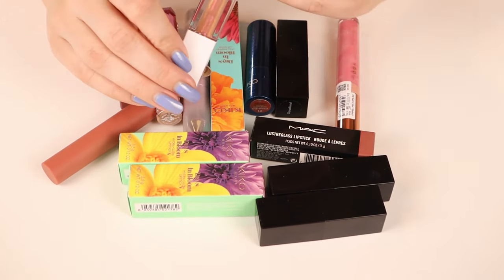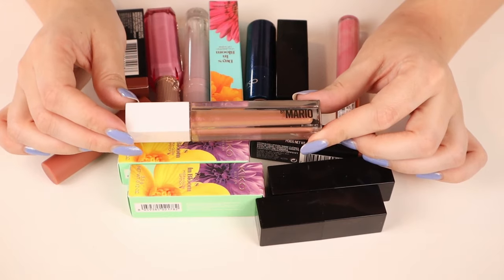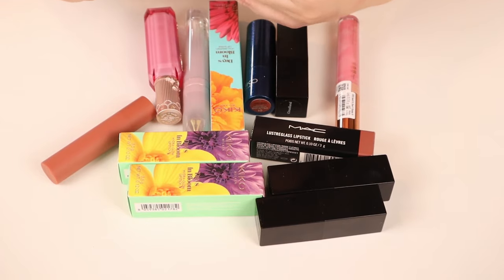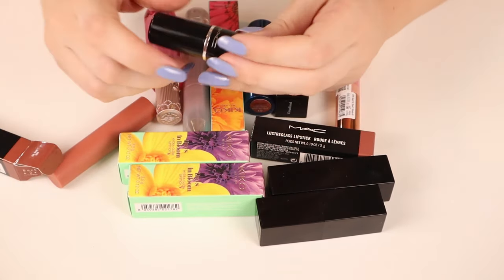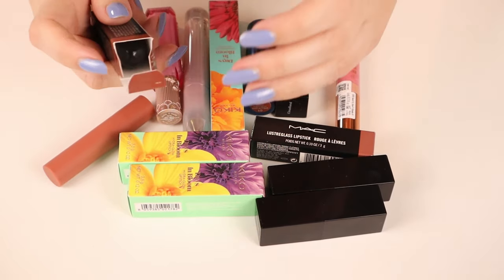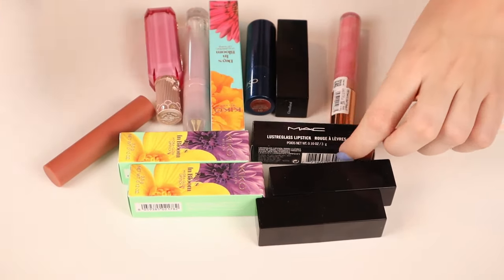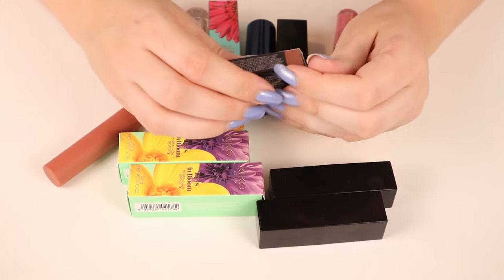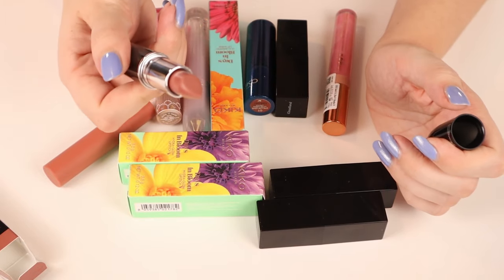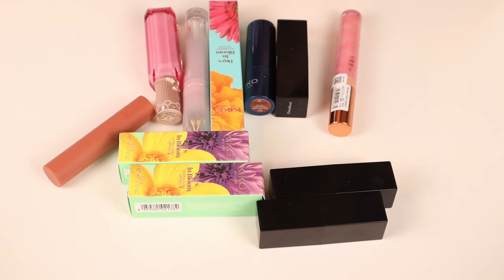Then we have the Makeup by Mario Gloss in Rose Nude — I really love this gloss, it's so 3D and nice, so I'm keeping it. Then we have MAC lipstick in Hug Me. I really like this formula — this is from their Luster Glass lipstick formula. It's a really good formula; I believe this one went viral. This is also a very nice shiny product. I love this formula, it's very flattering.